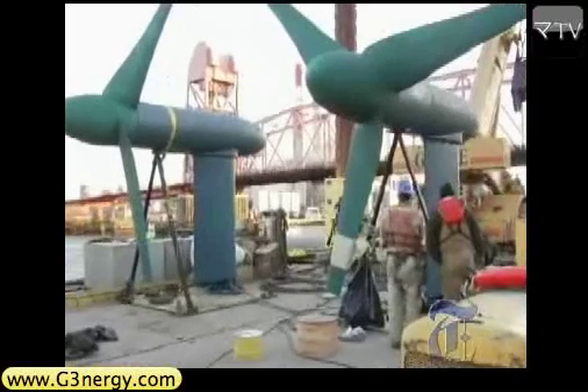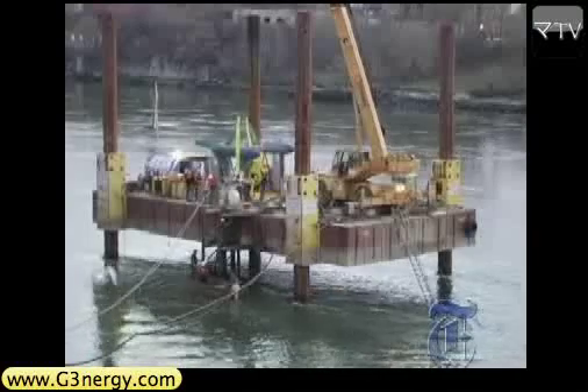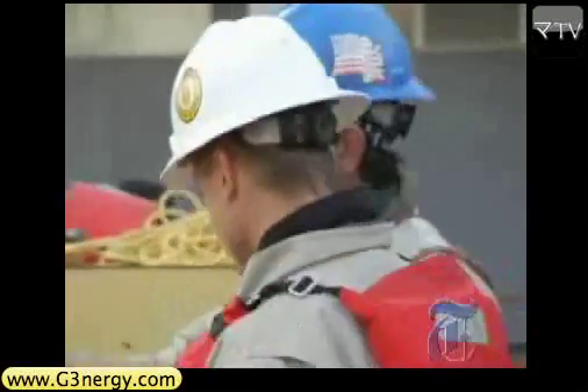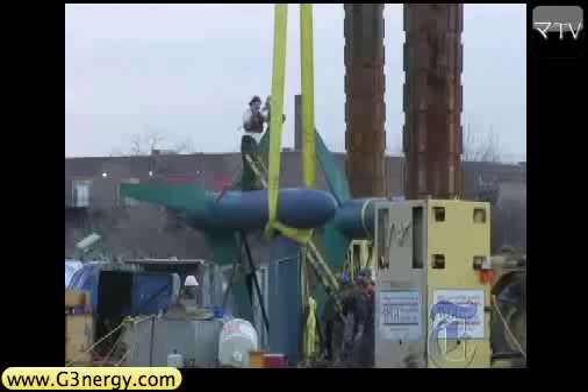At 20 feet tall and weighing four tons, they are the first of their kind and are designed to produce power for a local grocery store and the parking garage above it. It's a lot like wind turbines — what we're using are the tidal currents to turn these turbines. When the tide changes, the turbines will swing around. The project took years of planning, but now it was trial time.